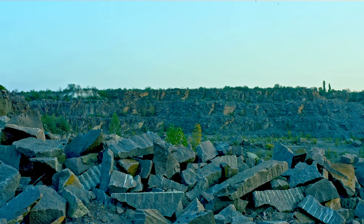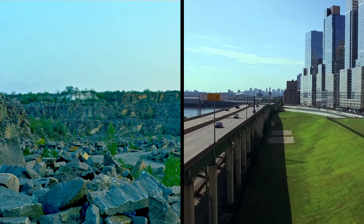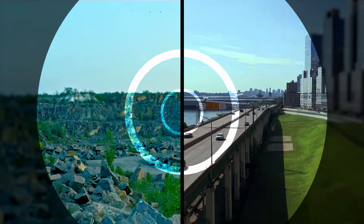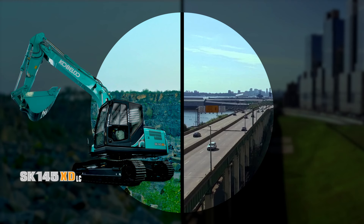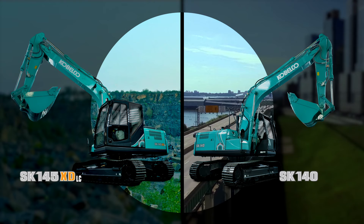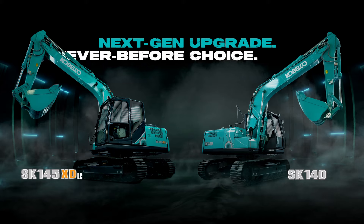Whatever your applications, whatever your needs, we've got you covered with two options to upgrade to in the 14-ton segment. The Kobelco SK-145 XD-LC and SK-140 Generation 10 excavators offer you never-before freedom of choice. Now, it's Advantage U with next-gen upgrades and never-before choice.